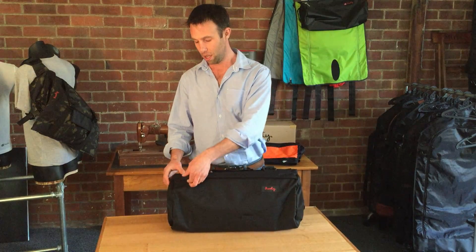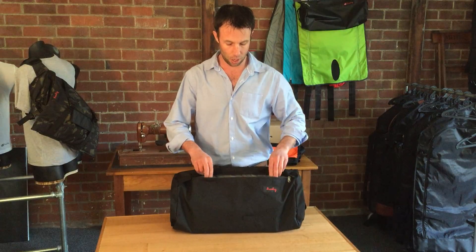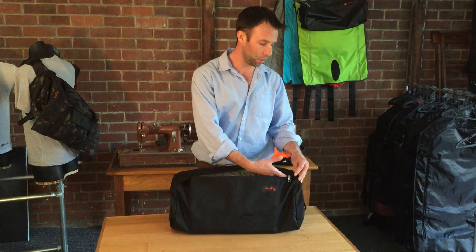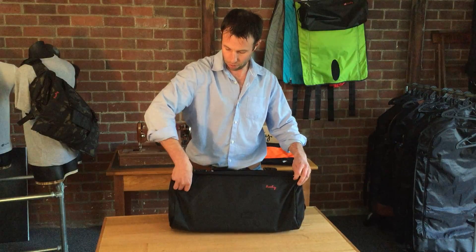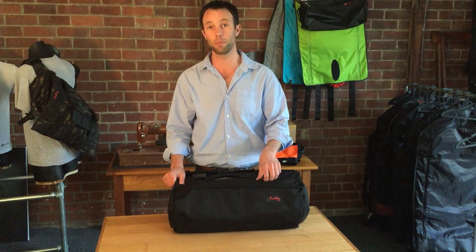To the external pocket we've added a zip flap for weatherproofing, a velcro security tab, and we've upgraded the laptop pouch — it's now made from heavy-duty tarpaulin. It will take a laptop, notepad and pens. We've included a key clip up this end. We've also added a new external pocket for phone, wallet, keys and other items of that size.